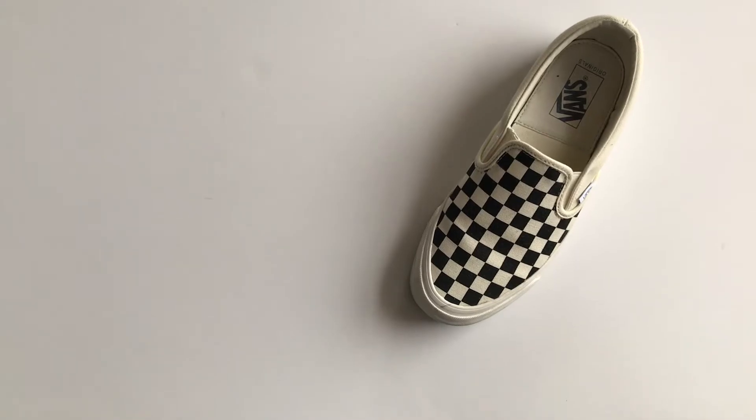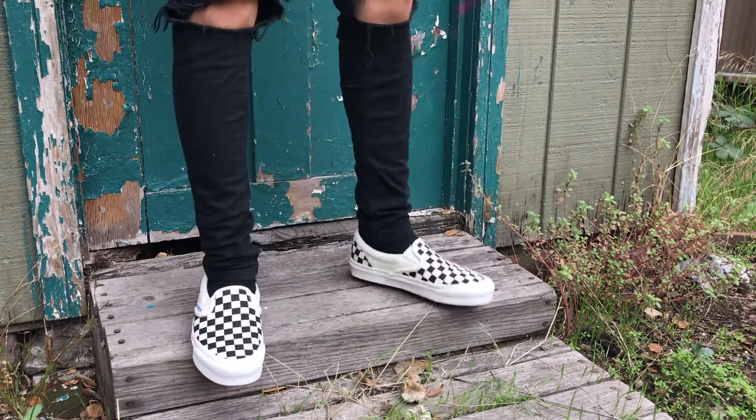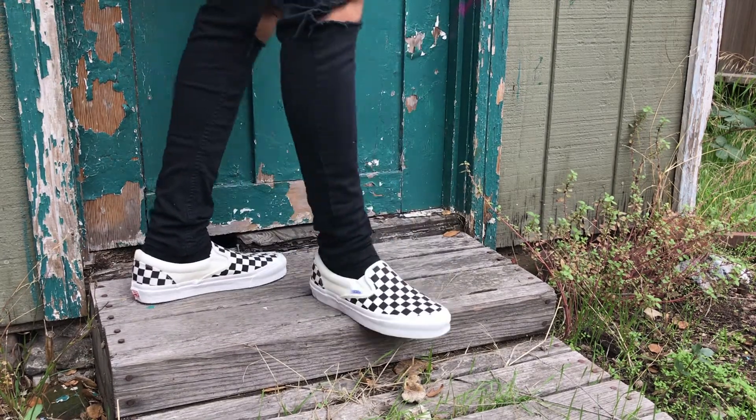For the next pair, I have the checkered Vans. Honestly, checkered just goes with anything. This is also from the Vault line — higher foxing, more off-white. For fall, you want to go for deeper tones. You can wear these with anything: skinny jeans, Dickies, trousers. Any type of fit will look really good. It'll give your look more of a casual, laid-back feel, like you're not trying too hard.